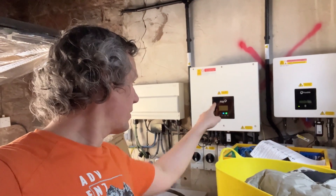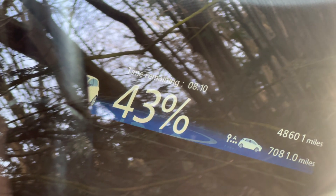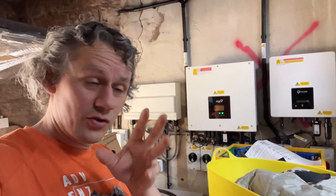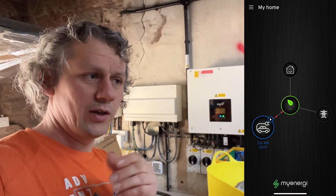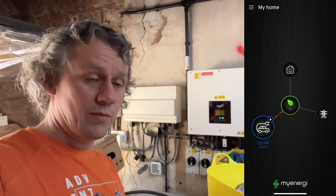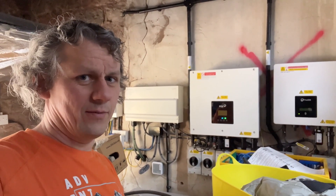Pretty impressive so far. Just noticed the battery's now at 97%, so the car's drawing a bit from the battery as it tries to balance on eco plus mode. Also managed to get the Zappi installed on the app - the last one I had I could not add at all, but with this one I've just added it, absolutely brilliant. Now I can monitor the charge and start/stop it from the app.